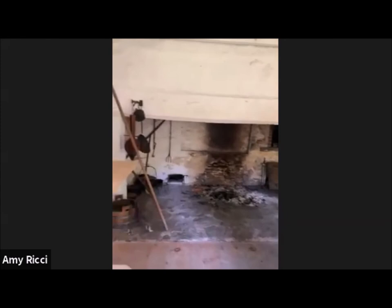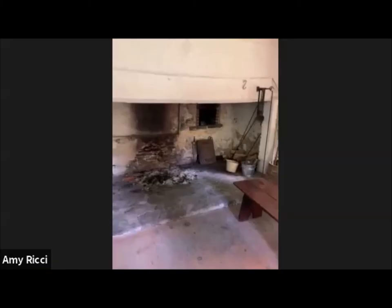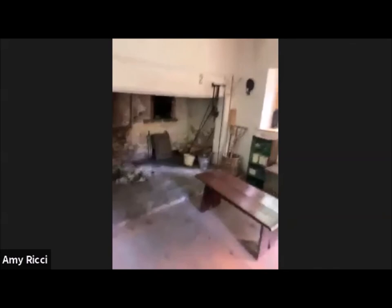It's one of the best amenities this place has. The fireside happy hours were something we started up, and then we had our shutdown. But they're going to come back as soon as we can.